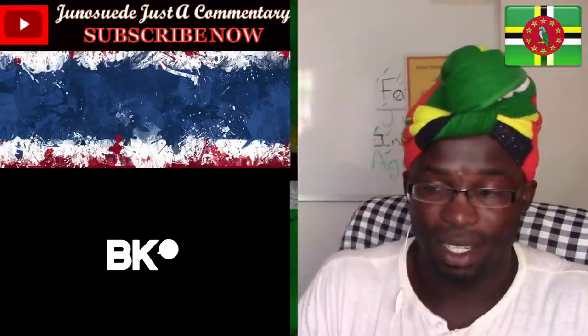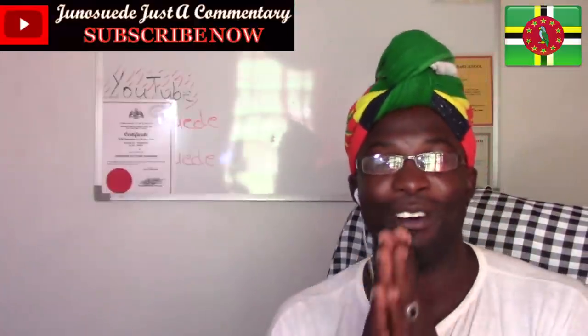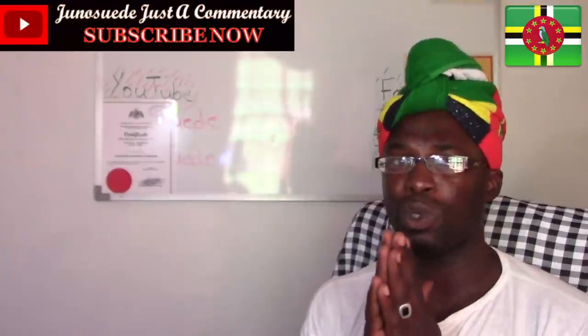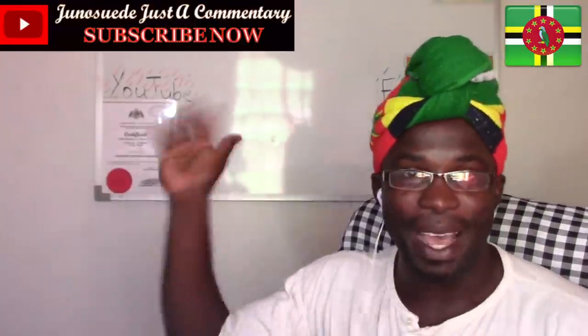Thank you very much for requesting it. Amazing. Thank you very much guys, I love it. Don't forget to subscribe to Genius with Jessica's Commentary. Like us on Facebook, follow us on Twitter. If you want me to react to your video, definitely leave a comment below. Thank you very much. Bye guys!